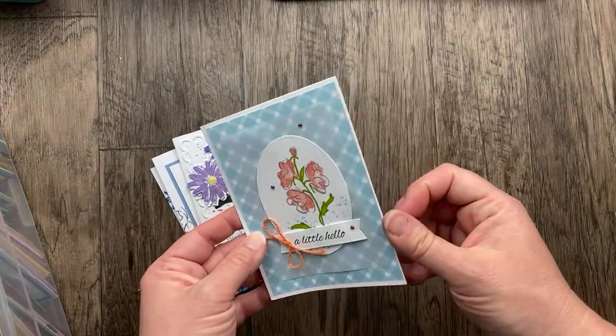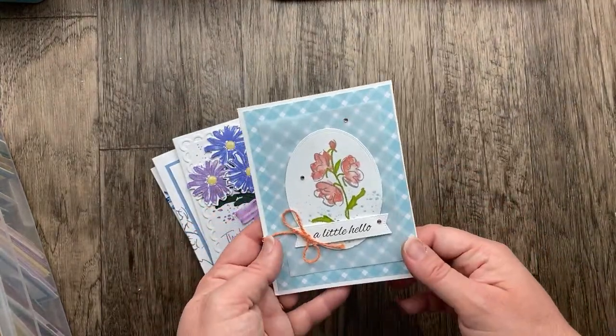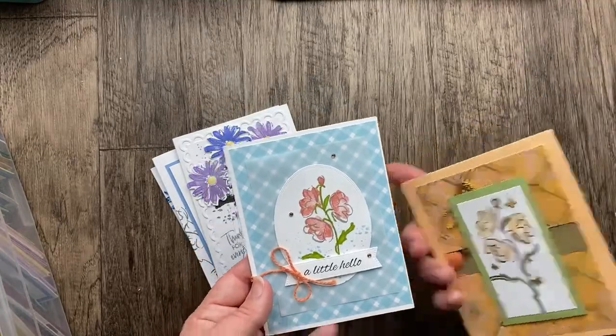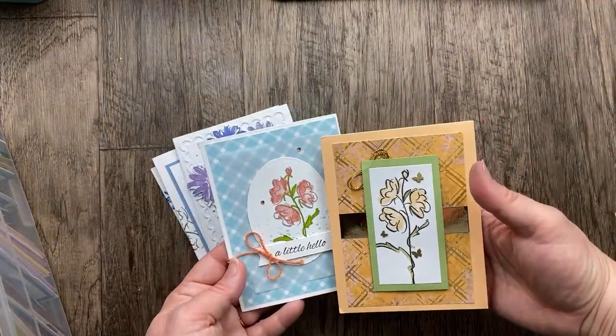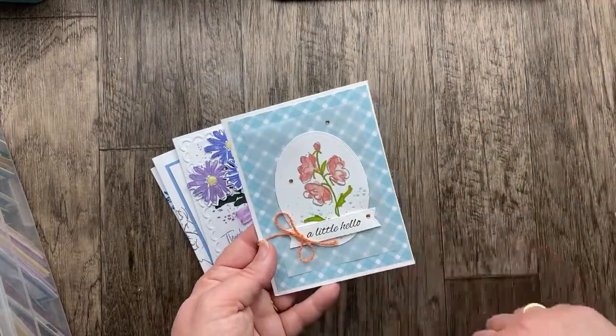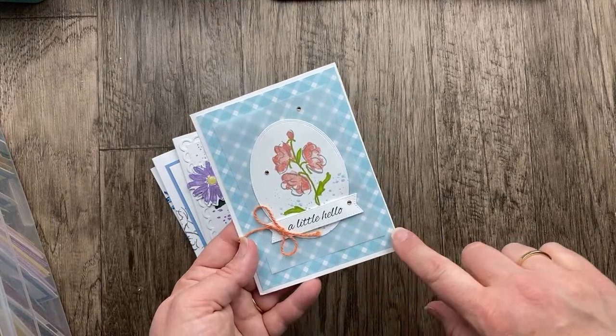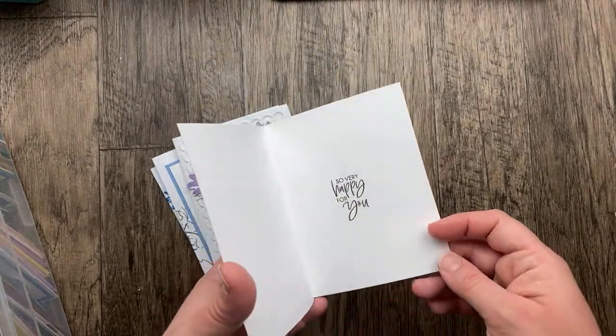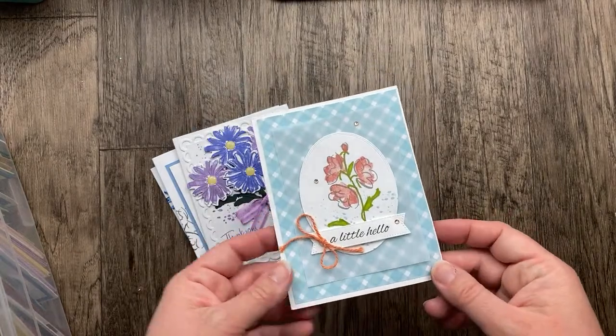This next one is from Carrie Acarius using that same Color and Contour stamp set. So beautiful. Isn't it the same stamp set? Again, it just looks so different in a different color. We've got this one in the gray ink instead of the black and it just looks so soft, especially with that Balmy Blue Gingham designer paper. I love the vellum layer too. Really beautiful. 'So happy for you' — what a perfect little sentiment.